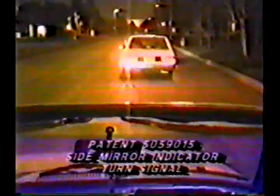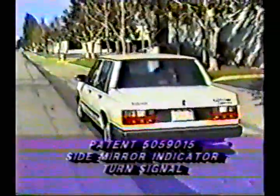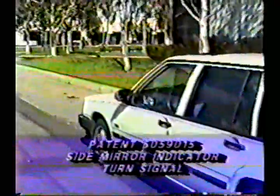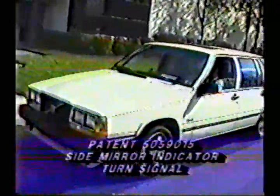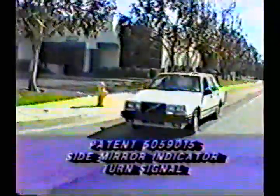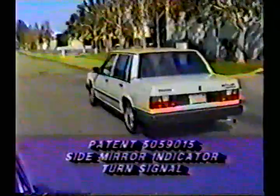Number nine, it enhances lane change visibility for those with partial vision or who don't see very well. It stands out because it is located at the farthest point out, much like sticking an arm out the window to make a lane change, which enhances its effectiveness.